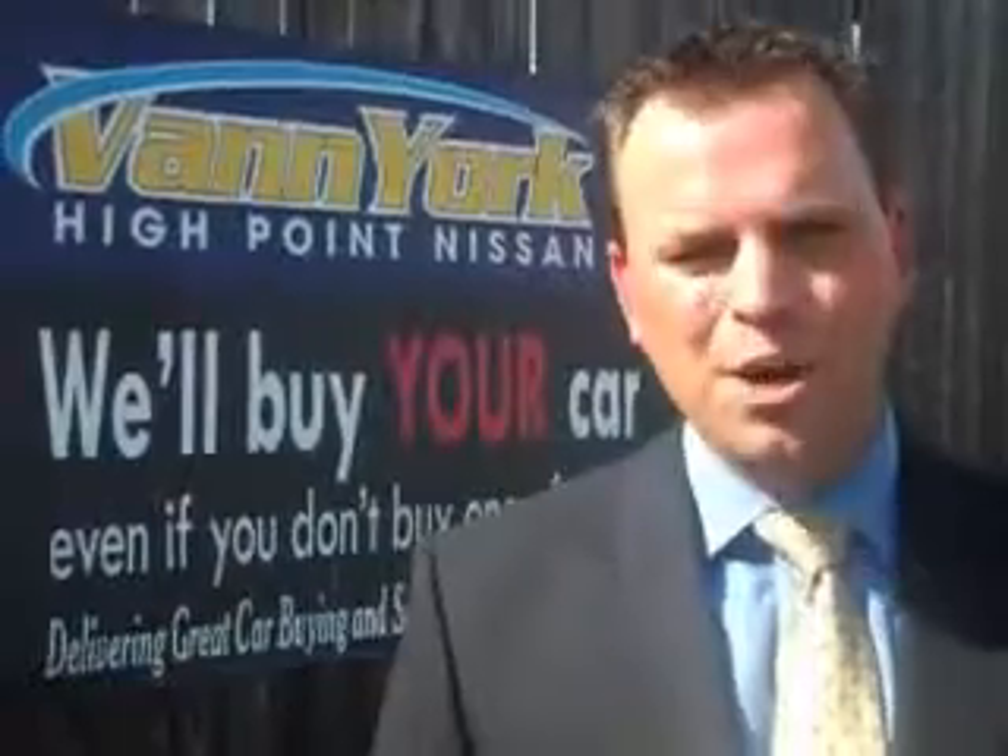Enjoy the drive and have peace of mind in this 2012 Nissan Maxima. See us at Vanyork's High Point Nissan today. Come by and work with our internet department, or see me personally, Trey Powell. At Vanyork's High Point Nissan, we want to earn your business.